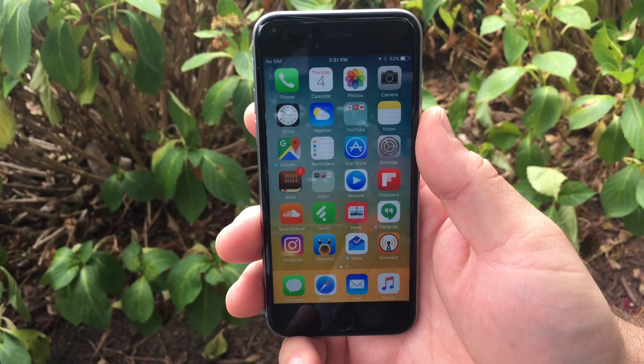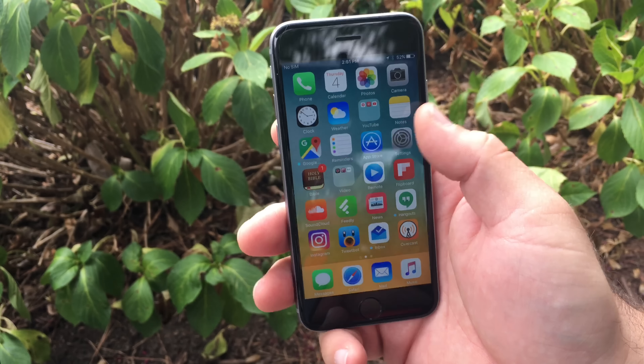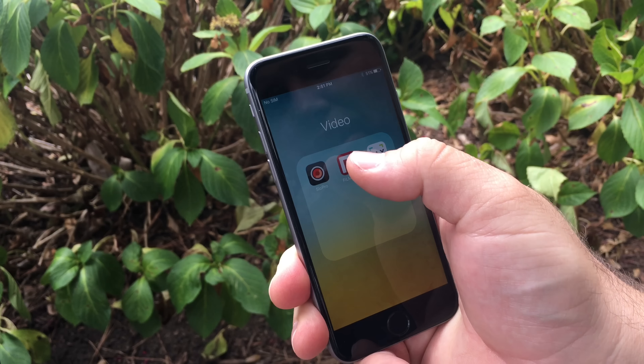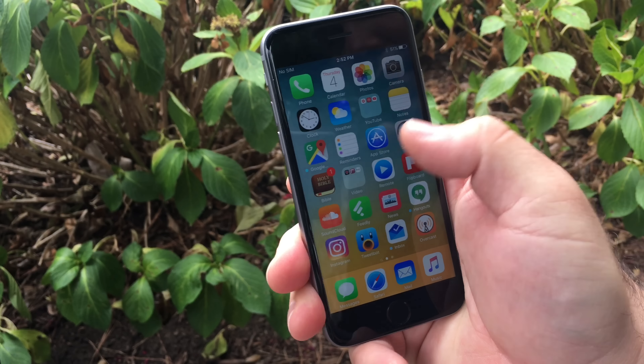It's basically some bug fixes, some performance improvements, and a very important security update. In fact, it actually disables the Pangu jailbreak — you can't jailbreak it anymore using Pangu. But basically the performance is pretty good.